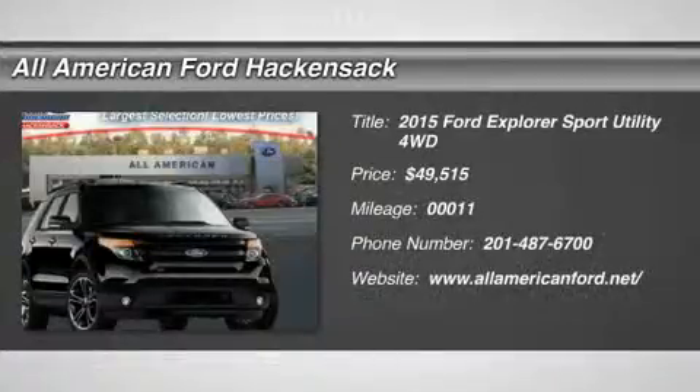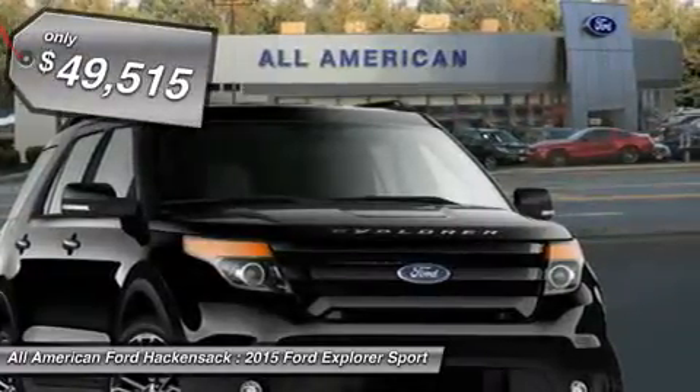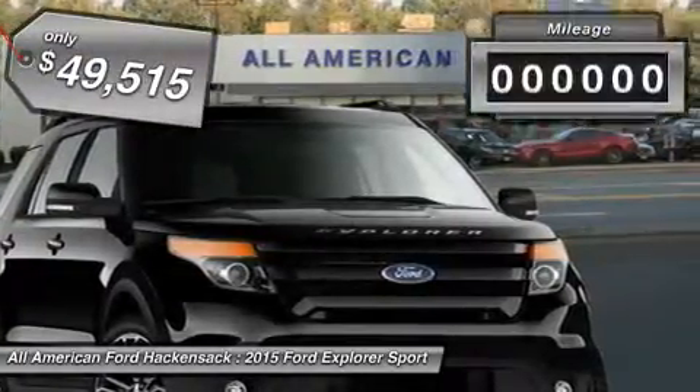The 2015 Explorer. You've got a lot of capabilities to call on in a Ford Explorer. Don't underestimate your choices. And it is priced below $50,000.